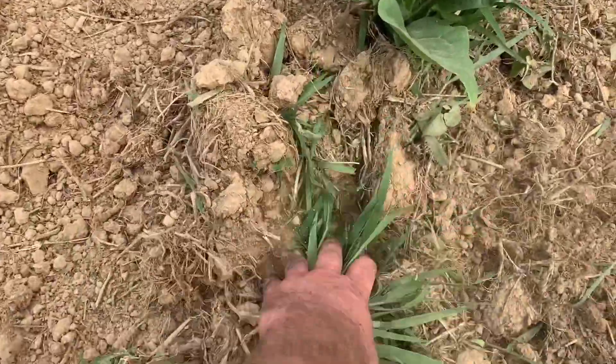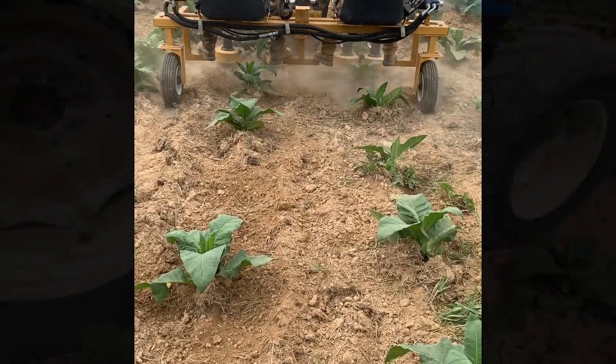This machine will not only cut out your hand labor, but your chemical use as well, and your overall cost.